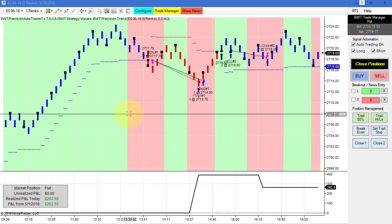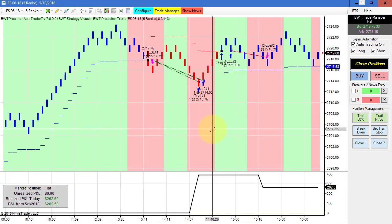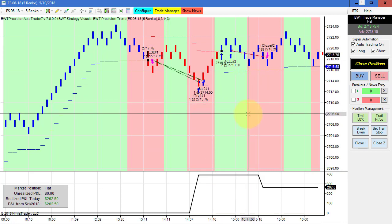And then our E-mini S&P on a regular 5 Renko chart. This did $260 for the day. The equity high was about $400, and then we had a small loser that dragged us down. That's all for today's video. Thanks for watching.